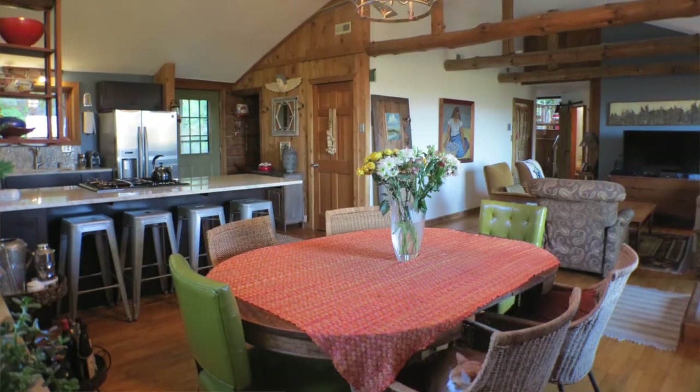Now, what brought you to this property? Were you looking for country property? We knew we wanted rural and private. We had looked in the surrounding area for a while. And we walked in and we immediately said, this is it. No matter what we have to do, this is it.